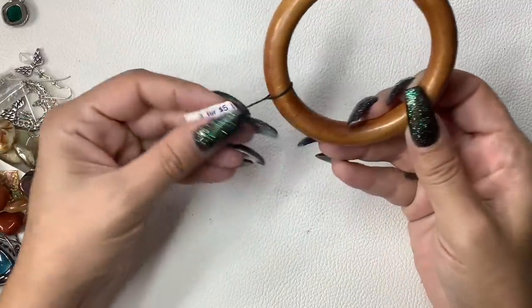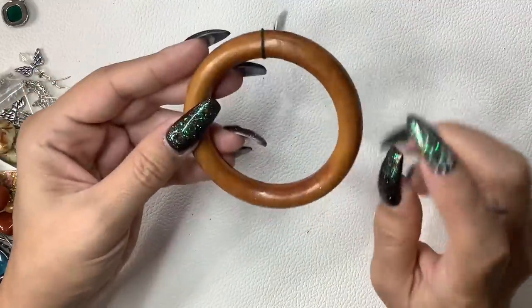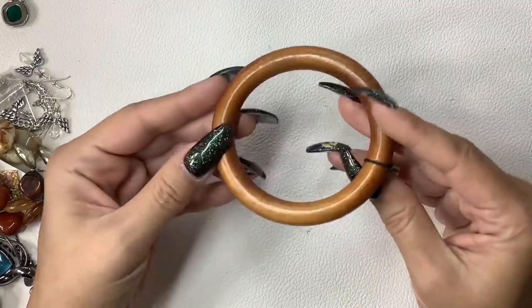Here is a wood bangle — kind of cool, right? It's about seven and a half inch circumference. We'll do $4.